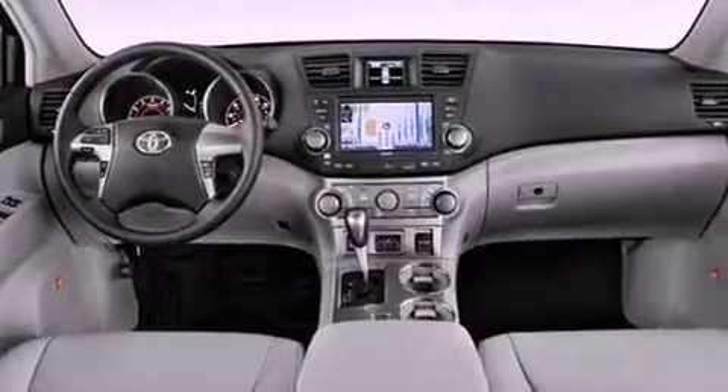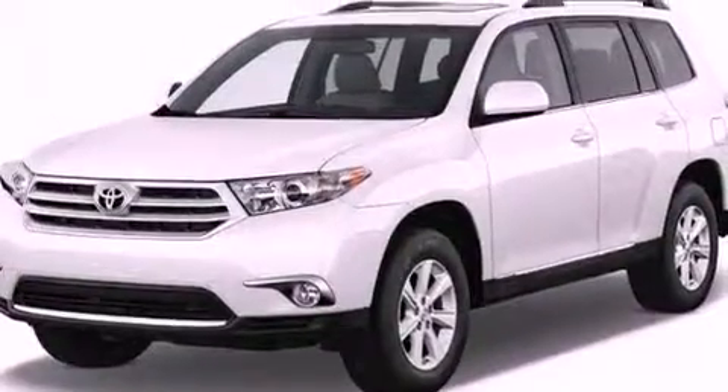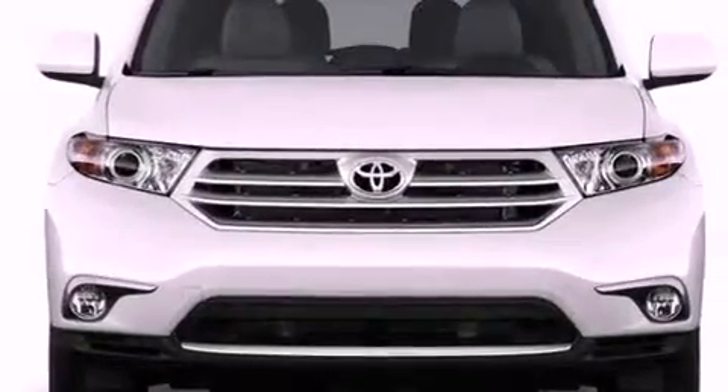Its top features include a rear-view camera, traction control and stability control systems, Hill Start Assist, an iPod-ready stereo system so you can take your music with you, and a tire pressure monitoring system.